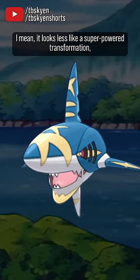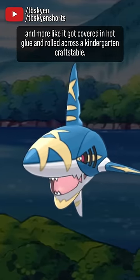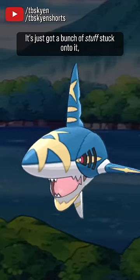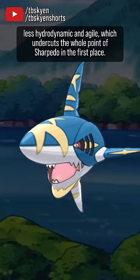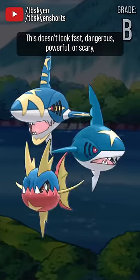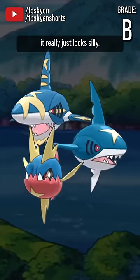The mega form, though — it looks less like a superpower transformation and more like it got covered in hot glue and rolled across a kindergarten crafts table. It's just got a bunch of stuff stuck onto it, which doesn't make it look more powerful — it just looks less hydrodynamic and agile, which undercuts the whole point of Sharpedo in the first place. This doesn't look fast, dangerous, powerful, or scary. It really just looks silly.